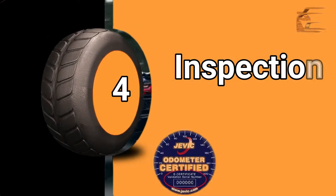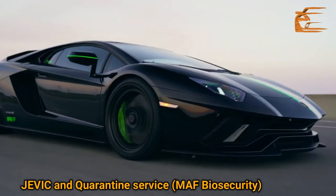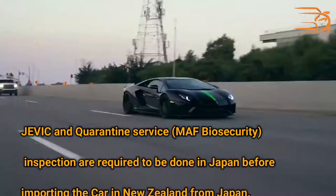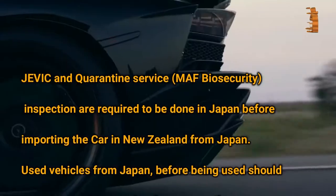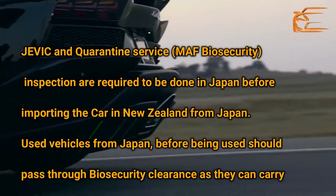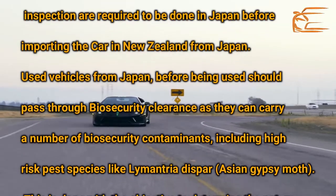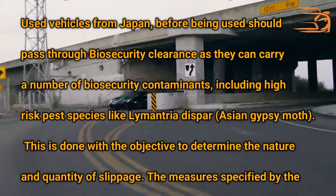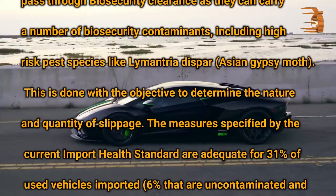Inspection Required: Biosecurity inspection services are required to be done in Japan before importing the car into New Zealand. Used vehicles from Japan, before being used, should pass through biosecurity clearance as they can carry a number of biosecurity contaminants, including high-risk pest species like Asian Gypsy Moth.